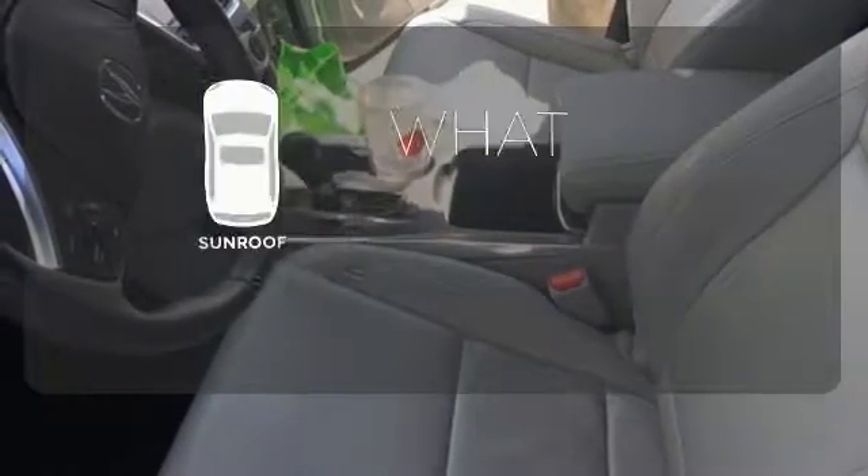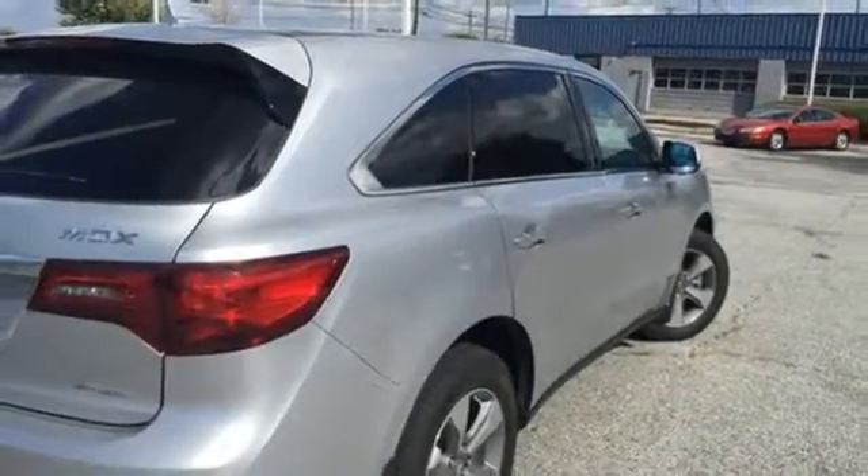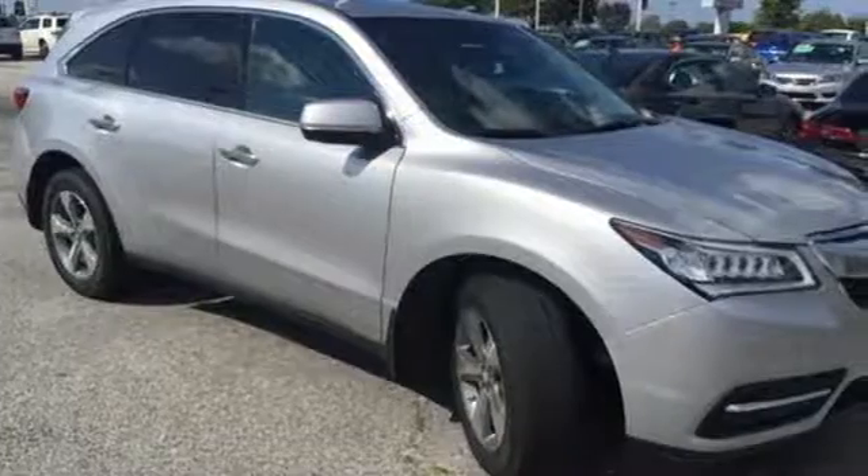The sunroof gives you fresh air for your drive. This is the perfect luxury crossover for those looking to make a splash. Come take a closer look today.